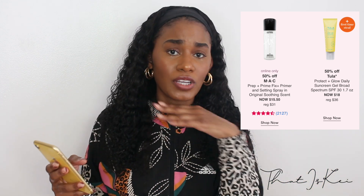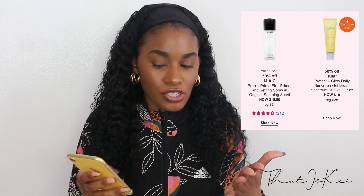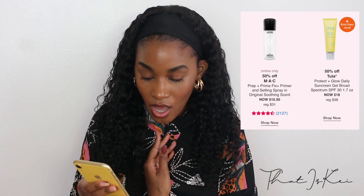As for the Tula sunscreen, I have not tried it personally; however, sunscreen is very important and it's highly rated. I've heard a lot of girls, especially girls of color, say they don't experience any white cast, so if you want to try it out I think it would be a good thing. I might try it out too.